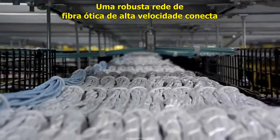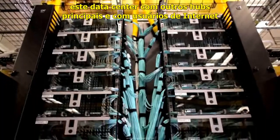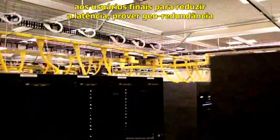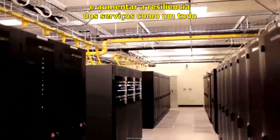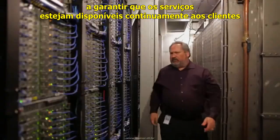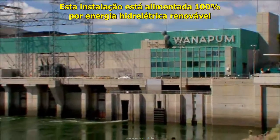A high-speed, robust fiber-optic network connects this data center with other major hubs and internet users. Edge compute nodes host workloads closer to end users to reduce latency, provide geo-redundancy, and increase overall service resiliency. A team of engineers works around the clock to help ensure services are persistently available to customers. This facility is powered 100% by renewable hydropower.